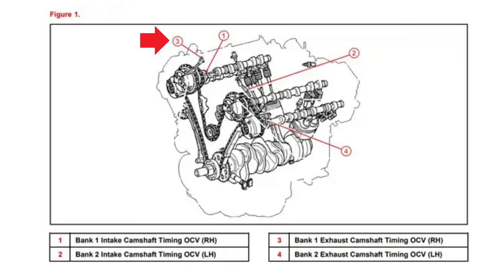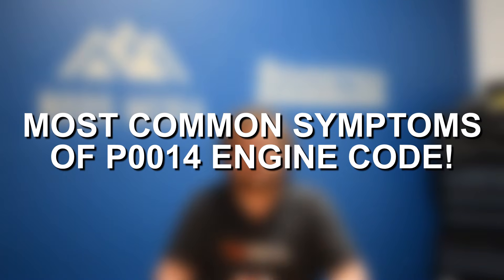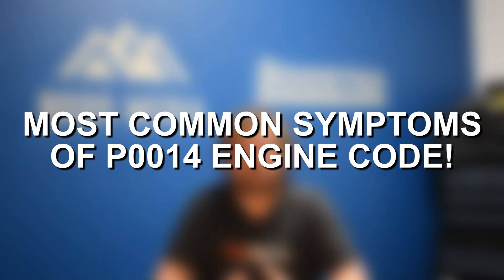So again, it's indicating an issue specifically with the bank one exhaust camshaft and the fact that the timing is over advanced on that cam. Some of the most common symptoms of P0014 are going to depend a little bit on the severity of the issue. If timing is only slightly over advanced, then symptoms might be very minor and hard to notice, especially for just standard driving.